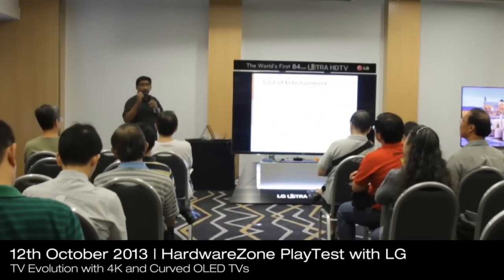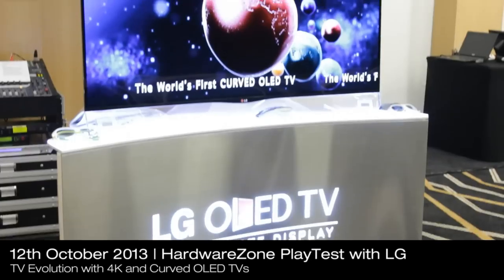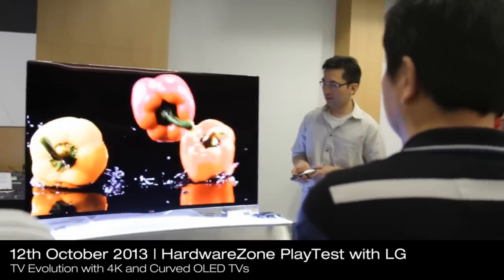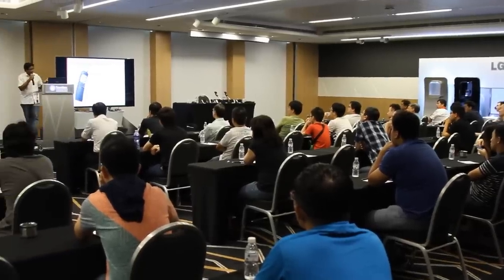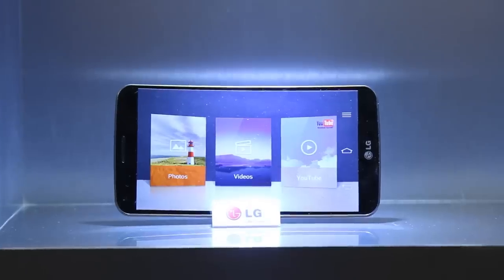Some time two months ago, we had a LG Playtest event, but it was held with the Ultra HD and curved OLED TVs. That was the first at that point in time, and we partnered with them to bring about an LG Playtest event. Fast forward today, we had another innovative product — the first flexible curved smartphone, the LG G Flex.